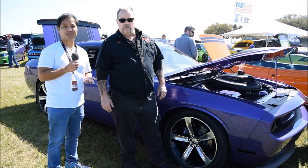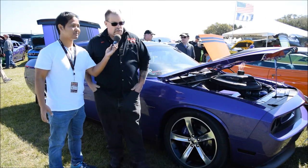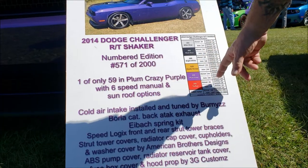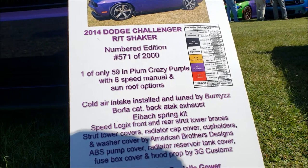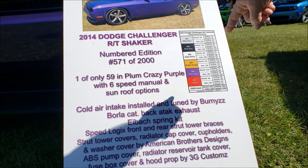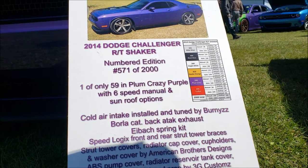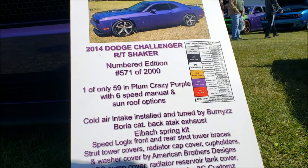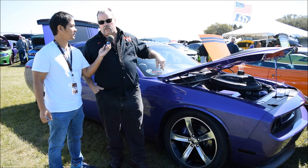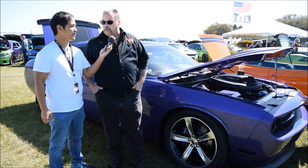I'm here with Brett, and he's showing off his awesome Challenger. What is unique about your Challenger? It's a 2014 limited production car — they only made 2,000 of them in 2014. This is number 571 of 2,000. In the Plum Crazy Purple, they only made 299 of them. In the configuration with the purple, the sunroof, and a 6-speed, there are only 59 of them in existence. So it's a pretty rare car to find.